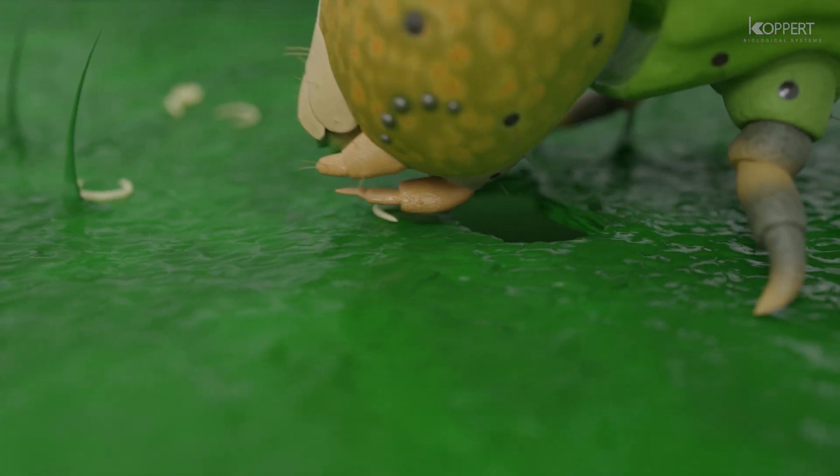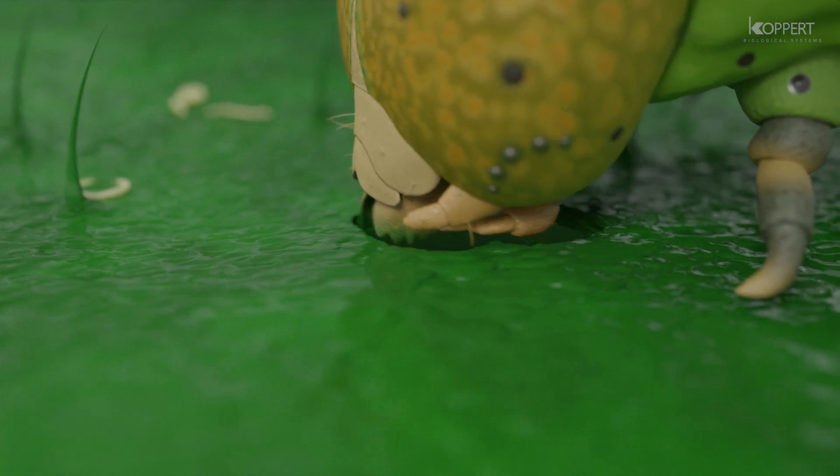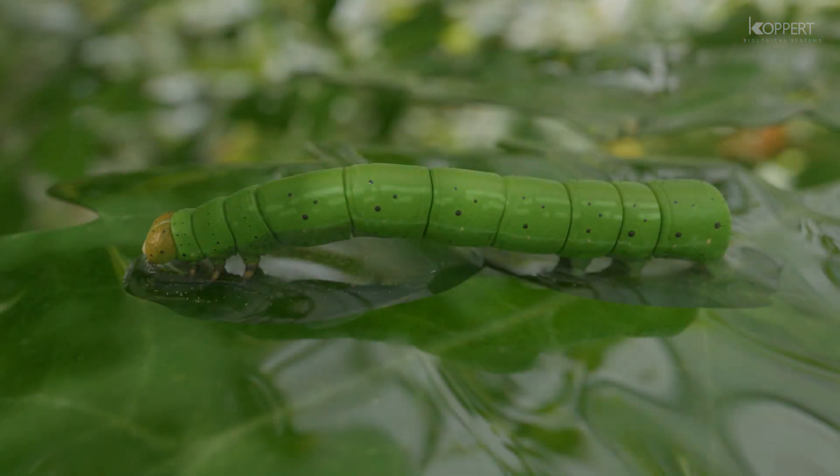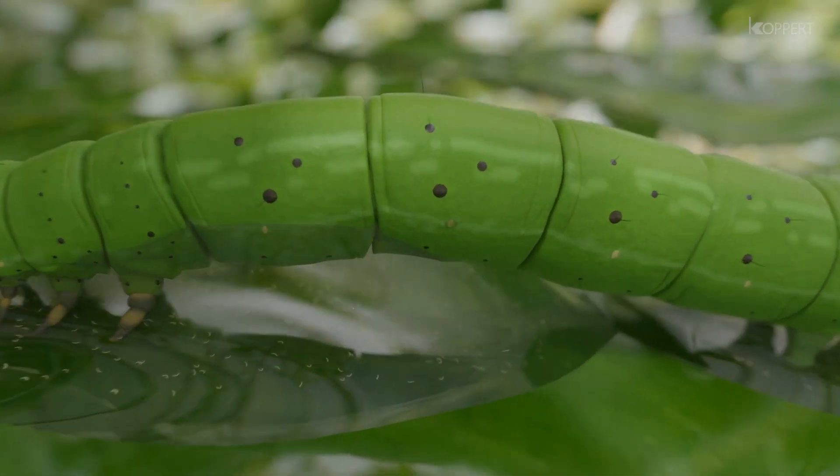Caterpillars may become infected by accidentally ingesting the nematodes together with the leaf material. The most frequent way of infection is by nematodes entering the caterpillar through any body opening, such as the respiratory holes.